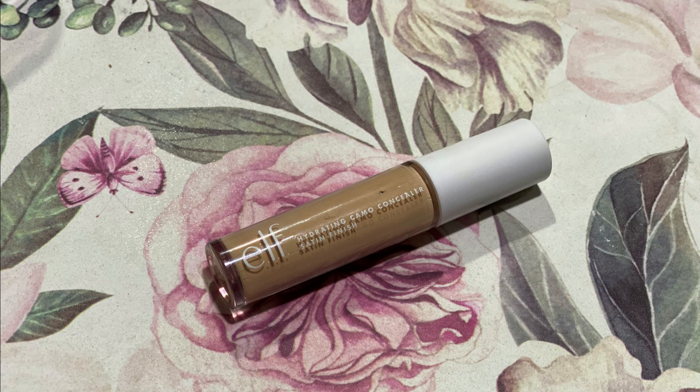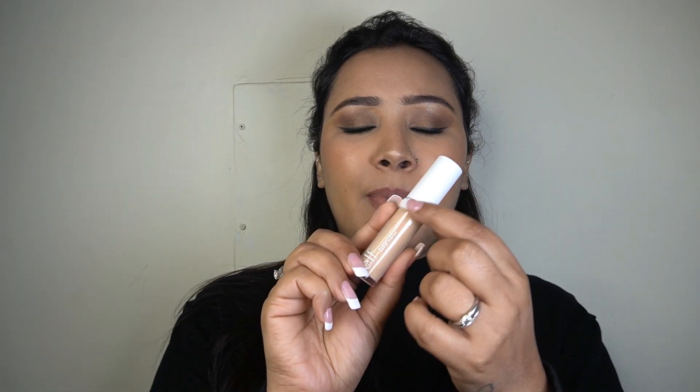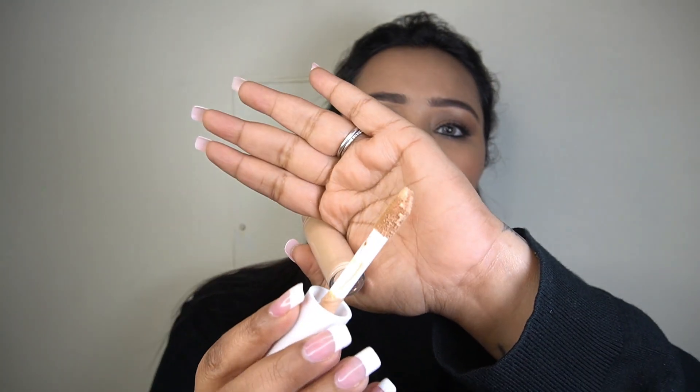Next is the ELF Hydrating Camo Concealer with a satin finish in shade medium peach. It comes in a transparent plastic bottle with a white cap and a large classic doe foot applicator. This is a full, full coverage concealer — you need a very tiny amount and I wouldn't suggest building it up too much as it can get heavy. It looks super lightweight on skin, is suitable for all skin types, but you definitely have to set it as it's hydrating and can crease. Once set, it won't go anywhere.